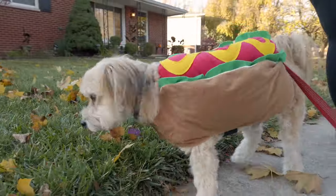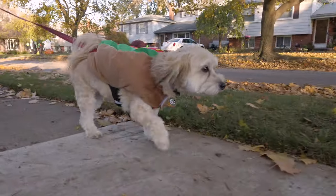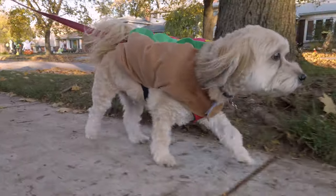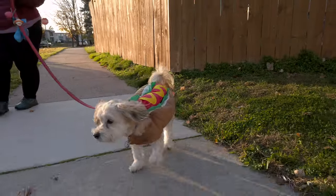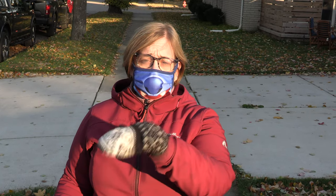Now we're actually out walking our puppy, who's very excited to be wearing his favorite Halloween costume. Hossie, Darryl, and I hope you had a happy Halloween with fun celebrations, whatever you chose to do. Don't forget to subscribe and check out our other videos on the channel.